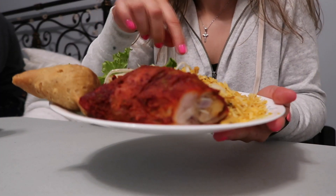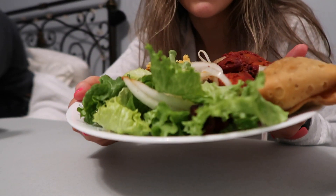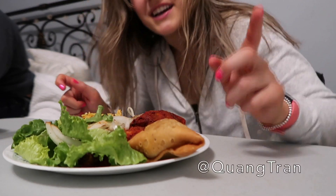This is biryani, tandoori chicken, and samosa. I'm also having a ton of salad and onion. Shoutout to Kwong Tran — we watch him like every night that he posts. He's just a really awesome Canadian cook, so you guys should definitely check his channel out. I'll link it down below.